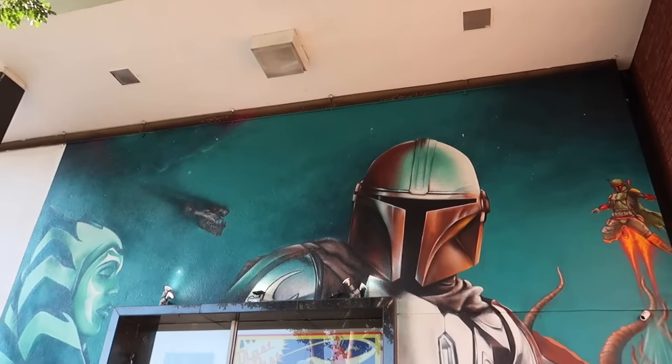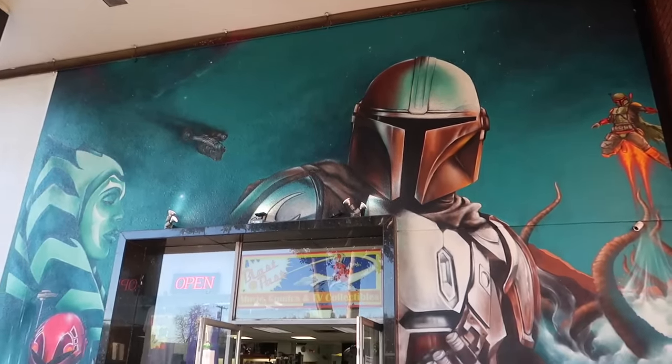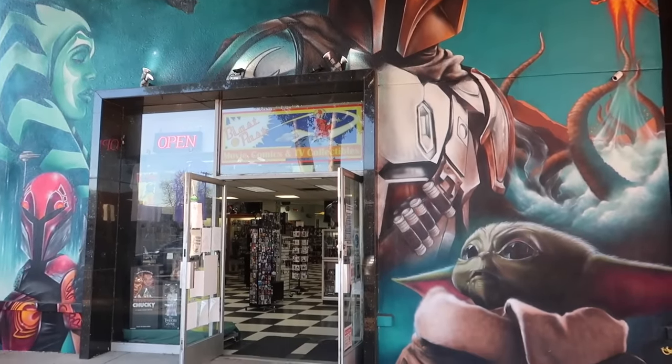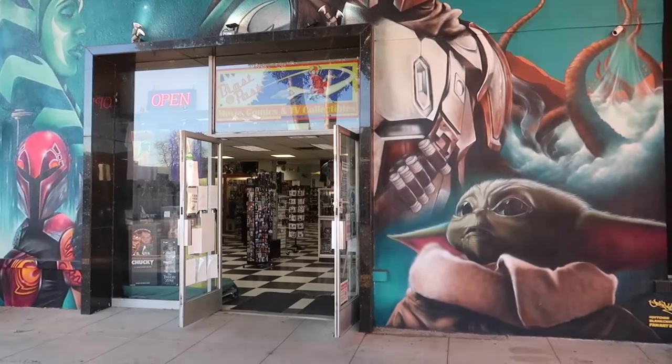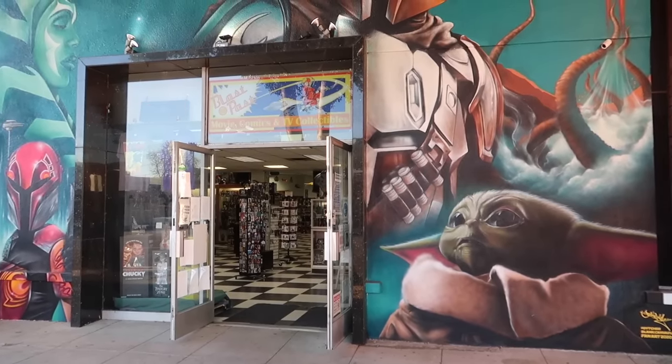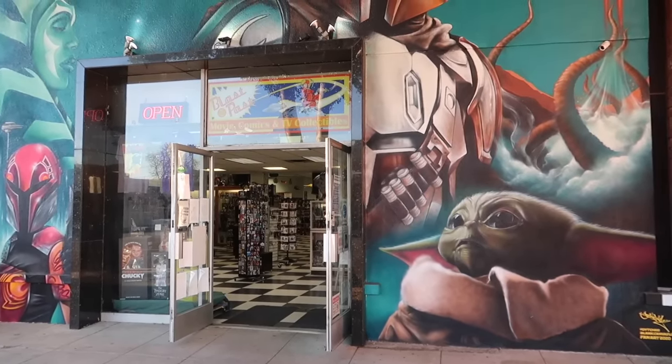Today our adventure brings us to the store called Blast from the Past. It is a store here in Burbank, California that sells movies, comics, and TV collectibles. They've got a whole bunch of really amazing stuff, so let's go inside.